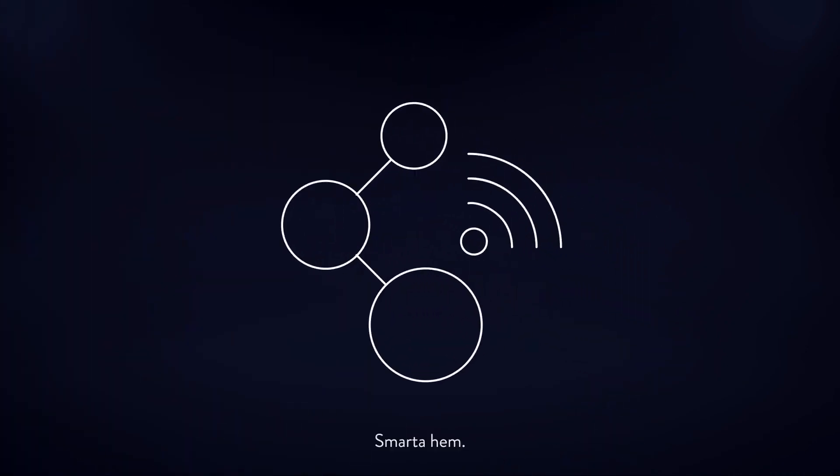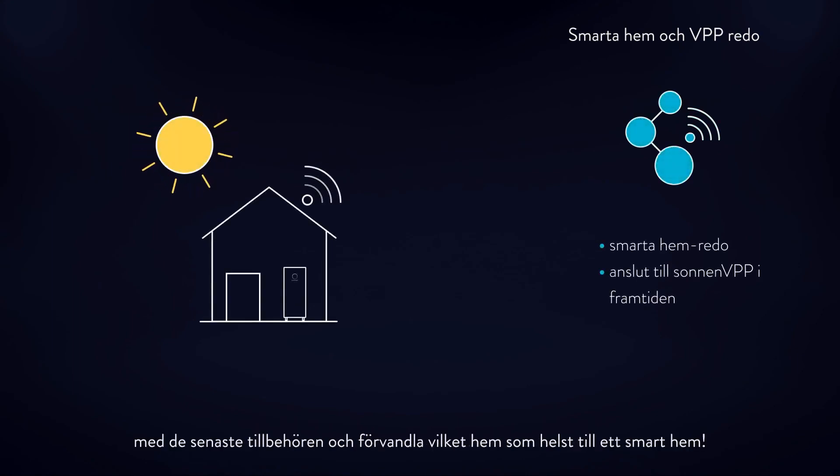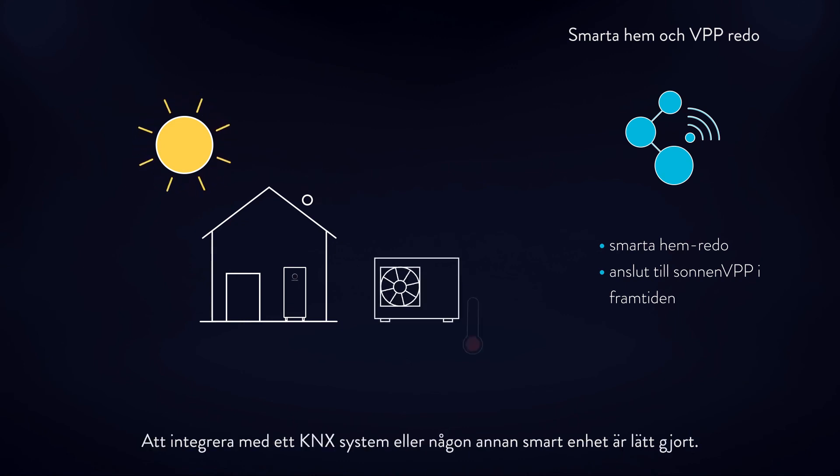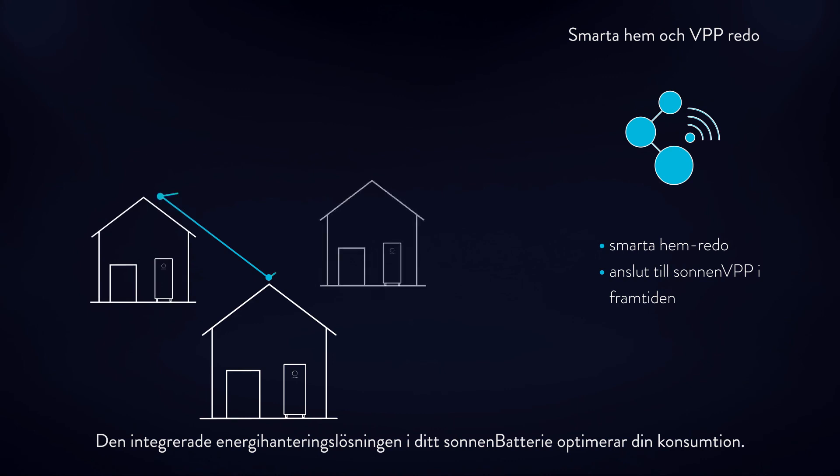Smart home ready. Connect the Sonnen Battery 10 Performance with the latest accessories and transform any home into a smart home. Integrating with a KNX system or any other smart home device is easily possible. The integrated energy management solution in the Sonnen Battery optimizes your consumption.